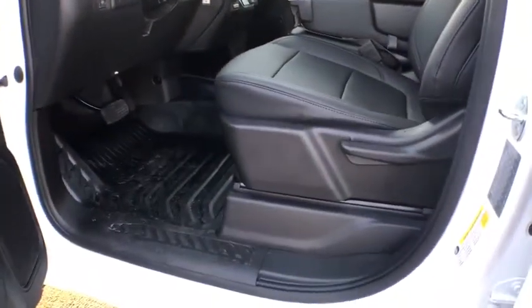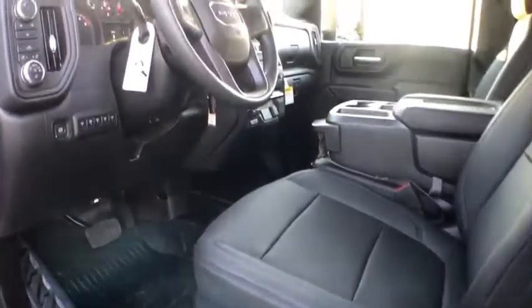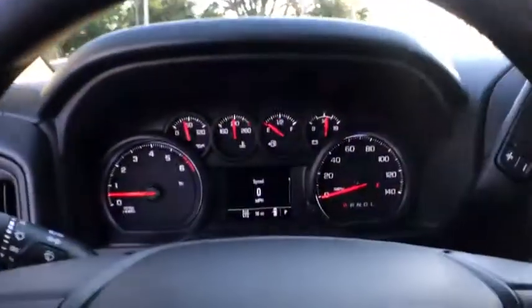Overhead console, brake assist, tachometer, remote keyless entry, steering wheel cruise control, convenience package, front reading lamps, tilt steering wheel.